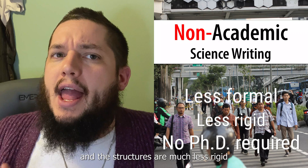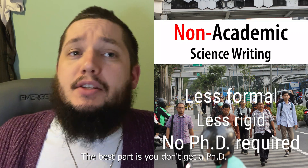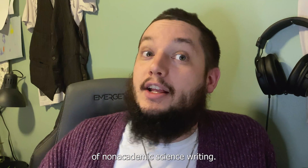Tone tends to be much less formal and the structures are much less rigid than what you see in academic science writing. The best part is you don't need a PhD in order to get involved in this. Let's review some of the most common types of non-academic science writing.